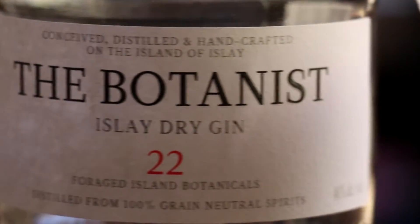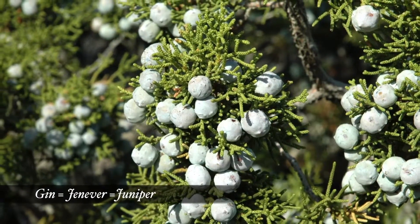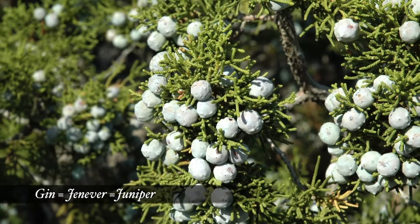Gin has been around for a really long time. The Dutch invented it in the Middle Ages as a health tonic. What exactly is gin? We can start by taking a look at the name. It's derived from a Dutch word, 'janiver,' which literally means juniper. That's right — that medicinal, herbal, sometimes piney scent that people either love or hate comes from the juniper berry.